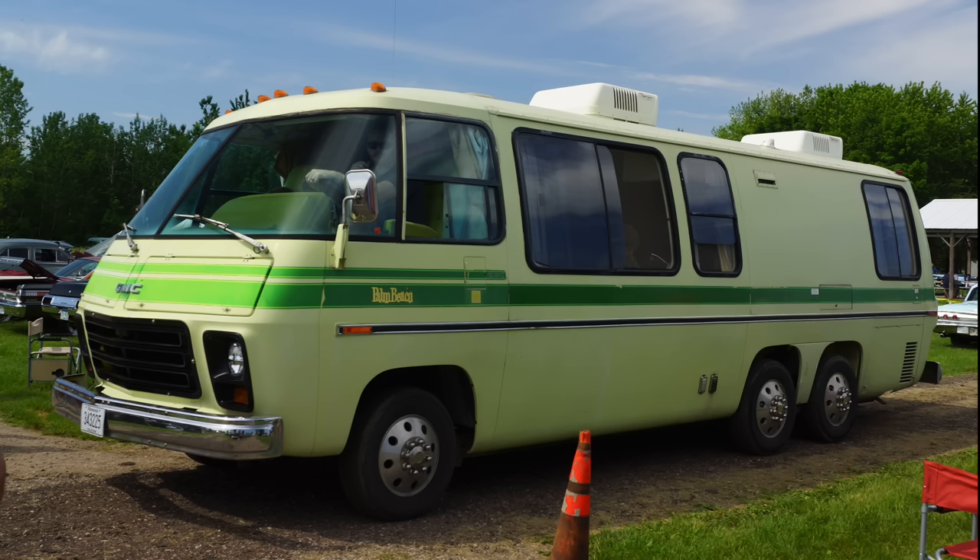The GMC Motorhome was produced from 1973 to 1978, a relatively brief run, and it was produced in Pontiac, Michigan.